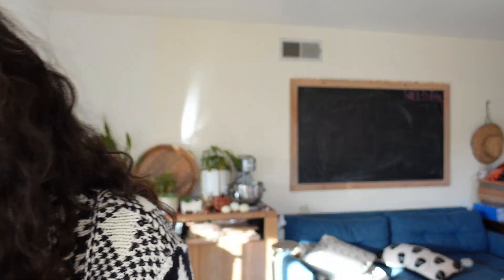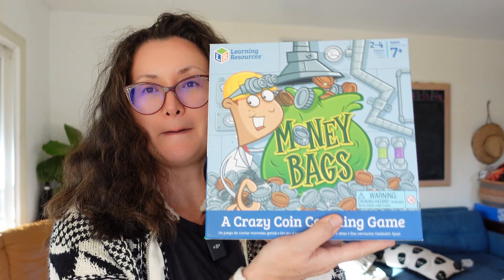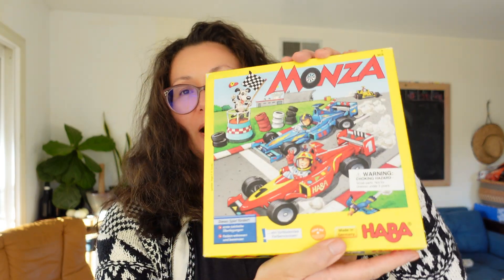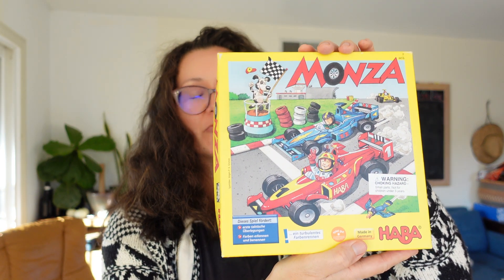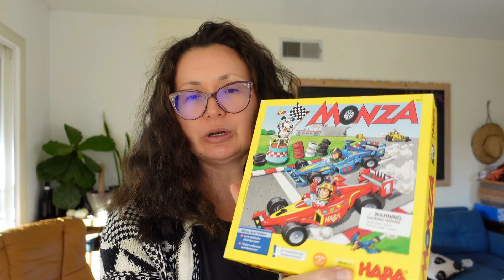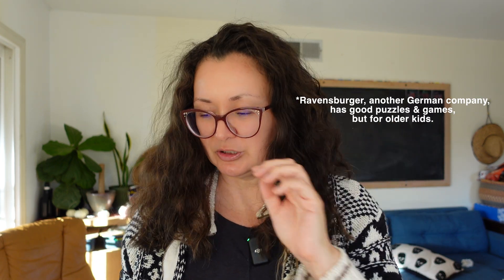I'm going to go back and forth between what's good for big kids and what's good for little kids. Here we have Sums in Space and Money Bags. And then this one my daughter loves playing with my husband is Monza — it's like a counting racing game. We love HABA, which is a German gaming company. They make really good games and puzzles, and it's one of our favorites.